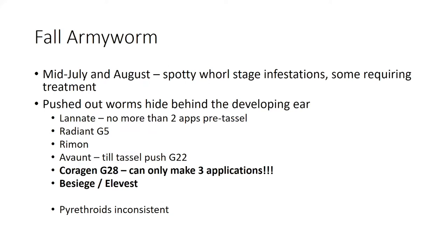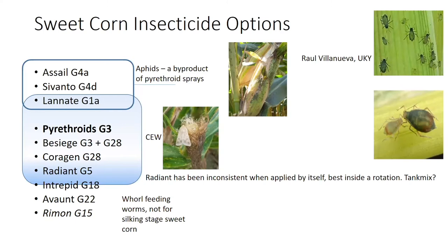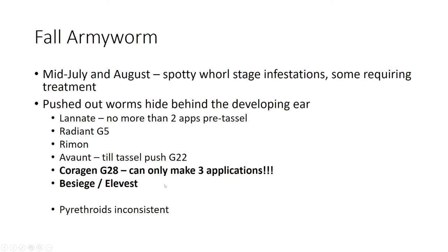With fall armyworm, we've got a couple of additional products labeled for whorl feeding worms, not necessarily for silking stage. One product, Ryman, at the bottom — it's labeled for both whorl and silk stage protection, though to my knowledge it has not yet been evaluated in the mid-Atlantic for silk stage protection against earworms or armyworms. This past year we had armyworms show up in mid-July and August with spotty whorl stage infestations. We've got very high thresholds for this pest at mid-whorl stage, but when we start pushing tassel, we need to be careful that we're not pushing worms out with that tassel, because if they get pushed out, they will go to the ear and hit the side of the ear.